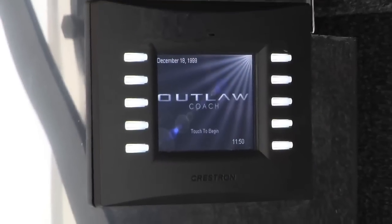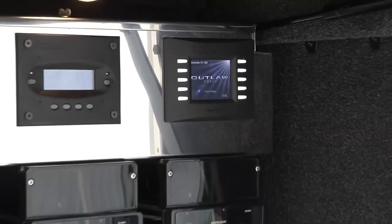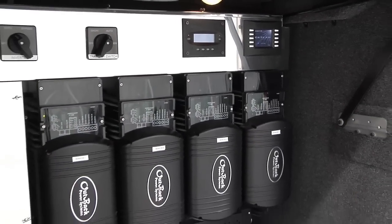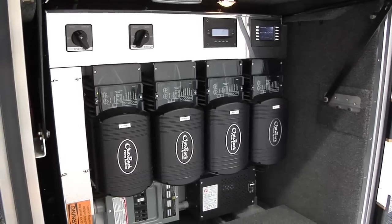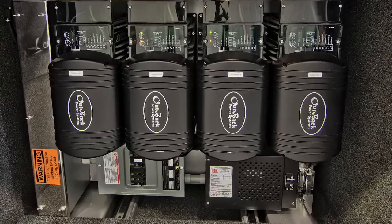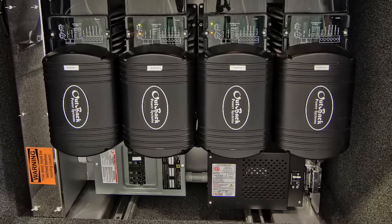An exterior Crestron monitor is conveniently located on the patio side of the coach, and the four Outback inverters provide an amazing 14,000 kilowatts of power. These inverters can even operate two of the coach's four roof-mounted A.C. units or heat pumps.